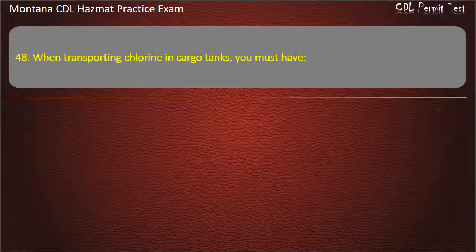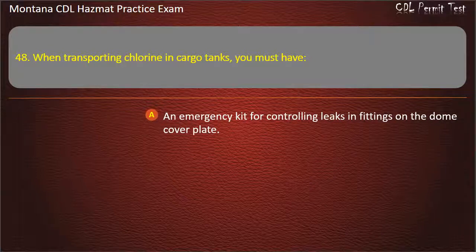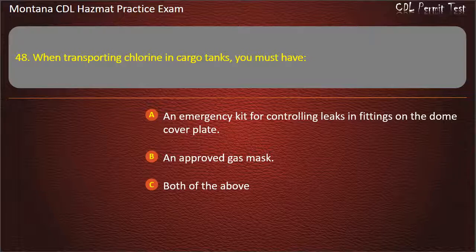Question 48. When transporting chlorine in cargo tanks, you must have: an emergency kit for controlling leaks in fittings on the dome cover plate; an approved gas mask; or both of the above. Answer: Both of the above.